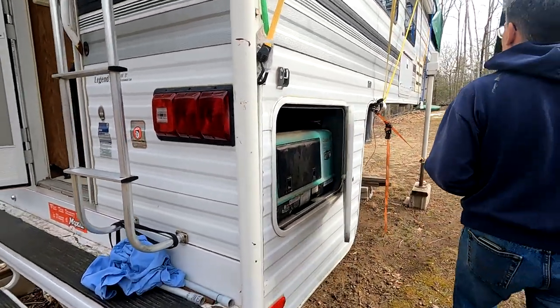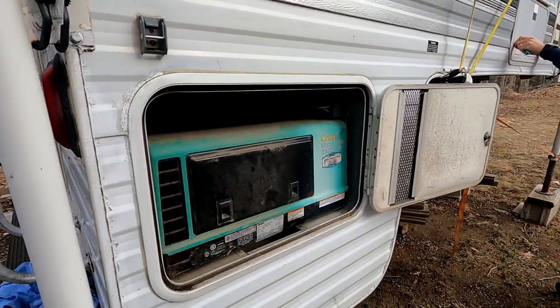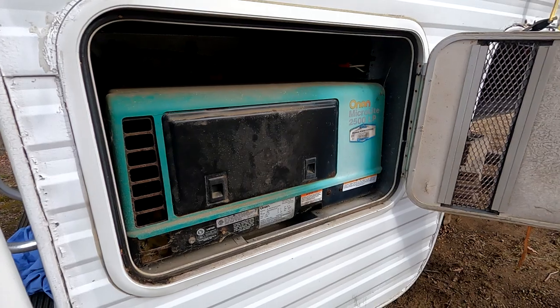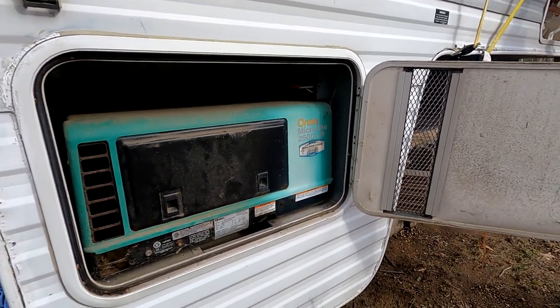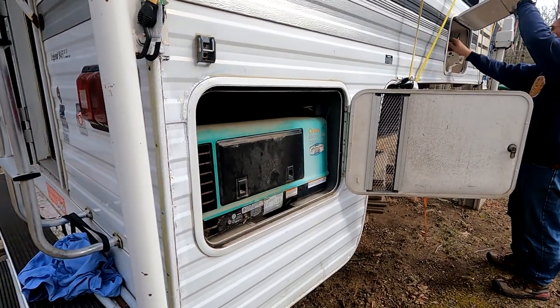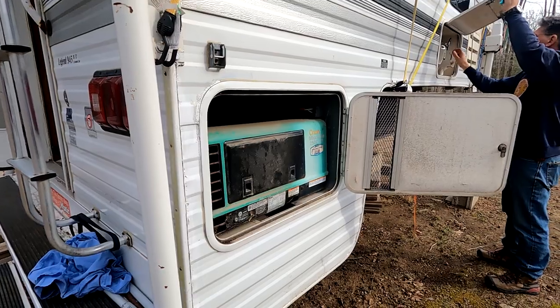You can start it from inside, but I'll just do it here so you can see it. It's an Onan generator. This tank might be empty — I may have to switch over to the other tank. This generator runs off propane.